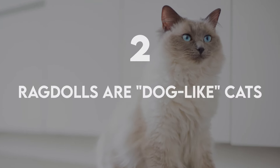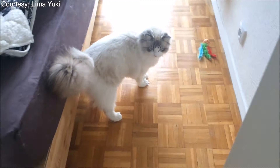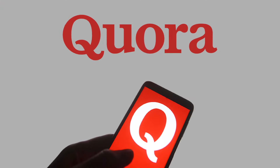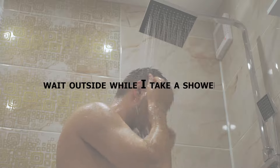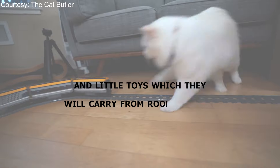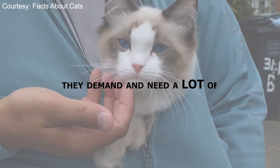Ragdolls are dog-like cats. Ever wanted a pet that will play fetch with you, follow you from room to room, and sleep with you in your bed? If you're allergic to dogs, or you're just partial to cats, consider a Ragdoll. One user wrote: "My cats greet me at the door, follow me from room to room, cuddle up next to me on the couch and in bed, wait outside while I take a shower. They love stuffed animals and little toys, which they will carry from room to room. One of them will even play fetch." If you're not looking for a more independent animal, the Ragdoll is not for you — they demand and need a lot of attention and play.